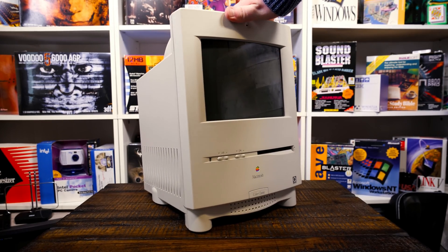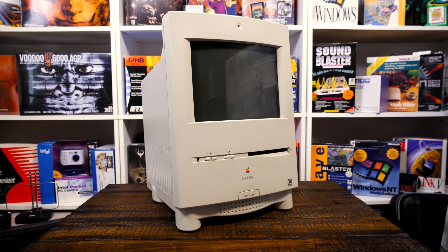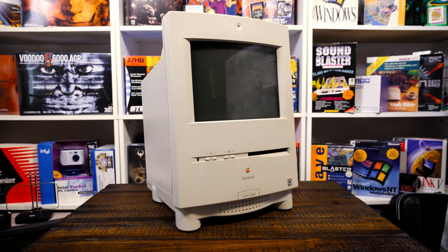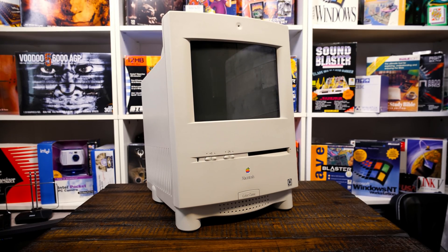Got a lot of nostalgic memories of seeing these mostly in libraries and schools. The first time I came across one was in one of the public libraries in Forsyth County — might have been the Walkertown branch, which opened in late 1992. They had a bunch of Macs there and this particular era is just super appealing to me.